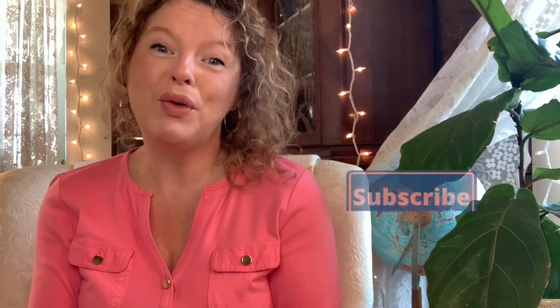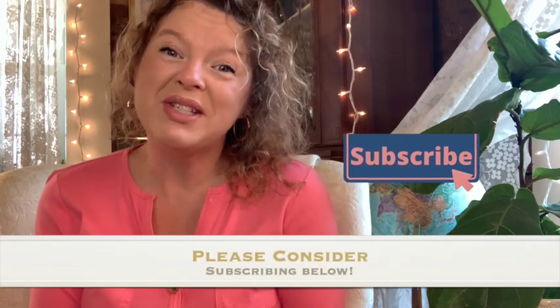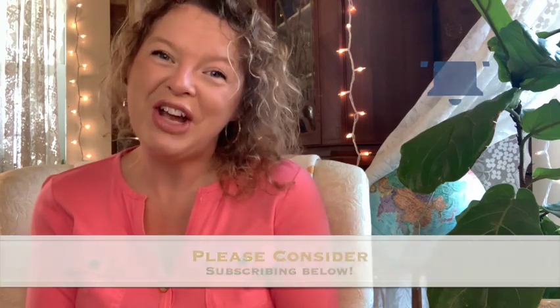Hey frugal friends, I'm Starla from LifeFullandFrugal.com. At LifeFullandFrugal.com, we teach you to live a healthier, happier lifestyle on less. From healthy whole food recipes to gardening and home decor, we're your one-stop shop for all things full and frugal. If that sounds interesting to you, please consider subscribing to our channel.